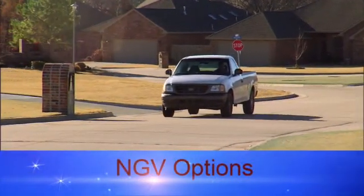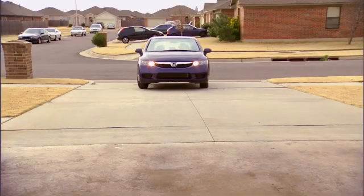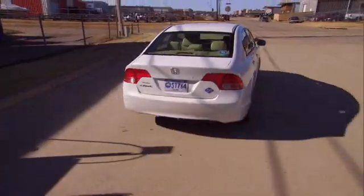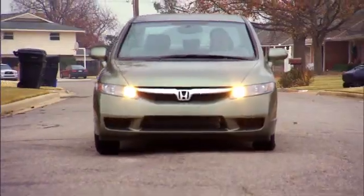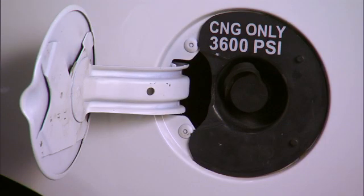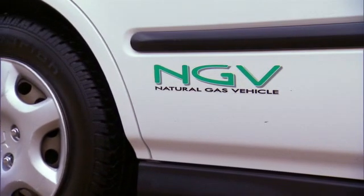Let's talk about NGV options. The only factory-made CNG car designed for personal use in the U.S. is the Honda Civic GX. It's been around since 1997. This car is a dedicated NGV, meaning it runs on CNG only. It has the cleanest internal combustion engine ever commercially produced.